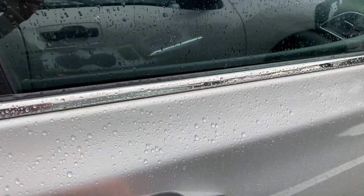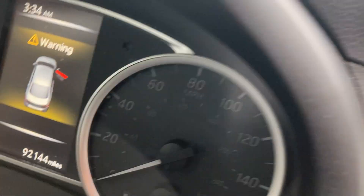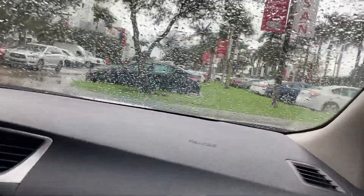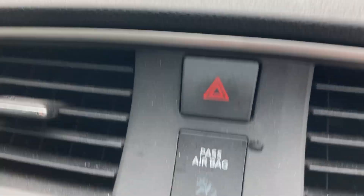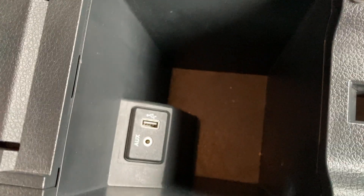Let's step into the front. You get a full manual passenger seat too. This car is at 92,144 miles. This is the front seat of the Nissan Sentra — there's the passenger airbag off, a pretty basic radio, cup holders, and that's your center console with a USB and auxiliary input.